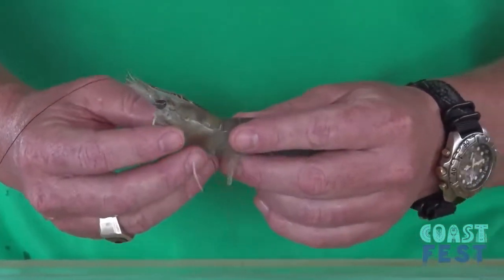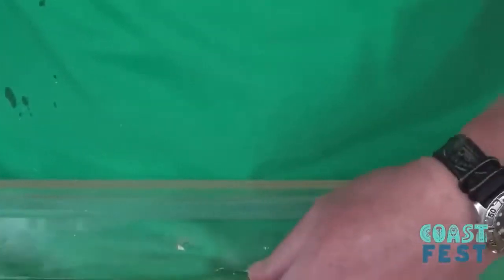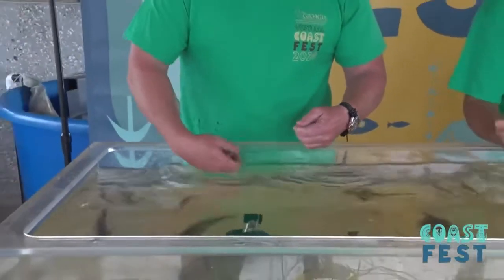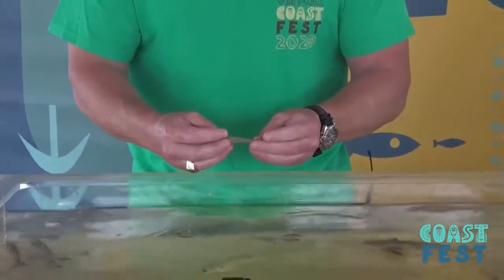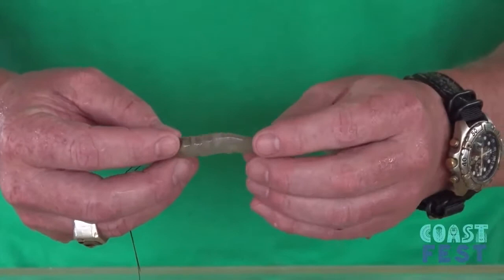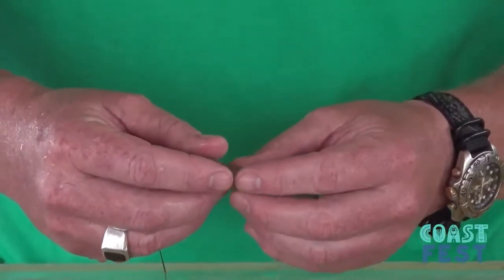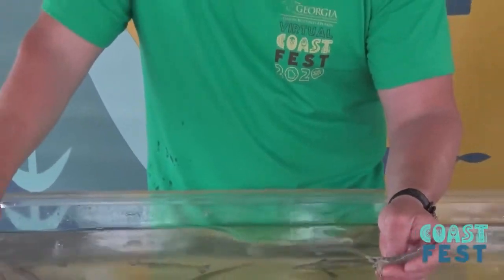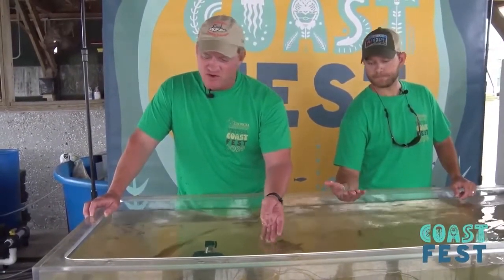This time of year, white shrimp are the only ones that are really around. They grow about an inch a month throughout the summer. They're hatched in the spring and move up into the estuaries, grow about an inch a month, and then make their way back out towards the open ocean. At the end of about a year's time, they'll spawn again in nearshore waters, and then the process starts over. We monitor their populations in order to provide the information that informs the opening and closing of the commercial harvest season.